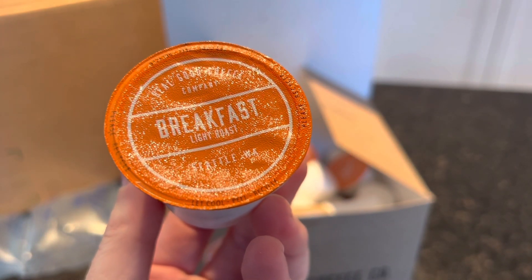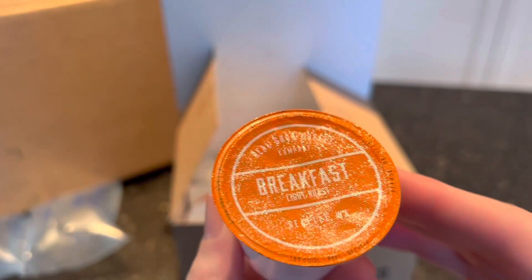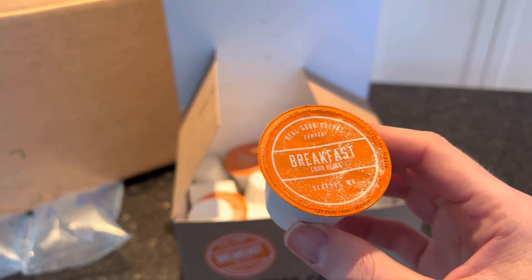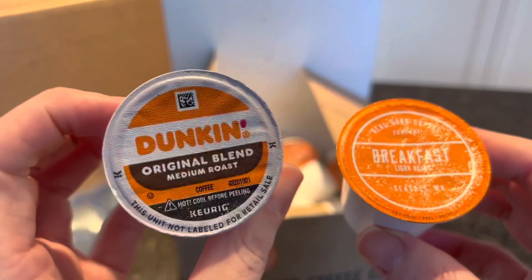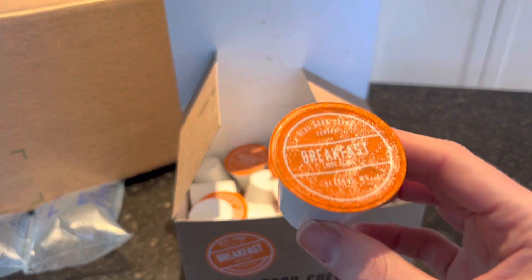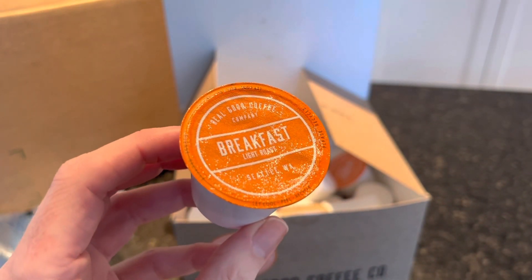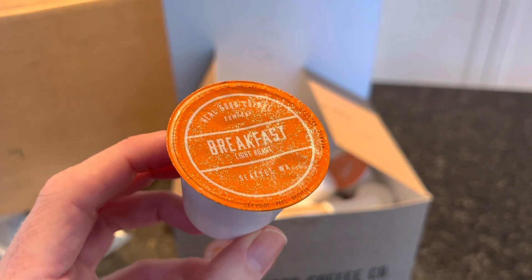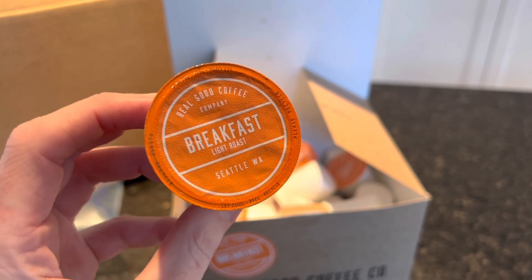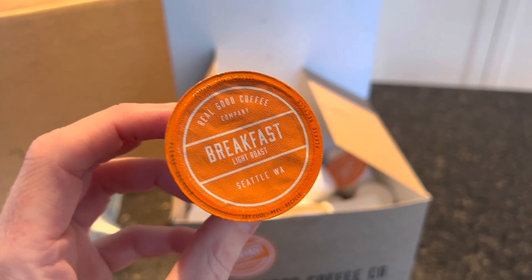We are going to make some coffee and compare it to our normal coffee that we always drink. We like the Dunkin' Donuts original blend medium roast and a couple others. We will compare it side by side — how it tastes, the price — and give you all the details. There's a link down below to our full Real Good Coffee Company review.